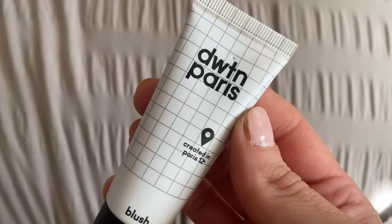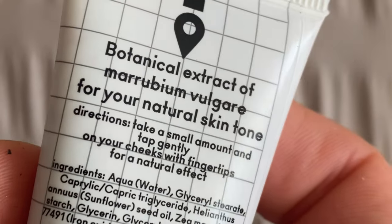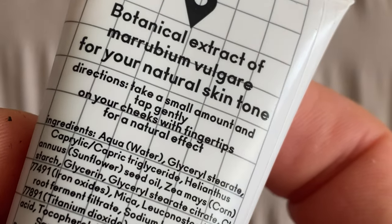Next up we have a liquid blush from the brand DWTM Paris — so maybe Downtown Paris. This is a full size worth £19.58. Formulated with 99% natural and totally vegan ingredients, this blush is ideal for enhancing your cheeks — perfect for a glowy casual makeup look or a more sophisticated evening look. Simply take a small amount and pat along your cheekbones with your fingertips. Less is more here because this is incredibly pigmented — you need the smallest amount. I'd suggest applying it onto a palette or the back of your hand first, then dotting it onto your cheeks and blending out.